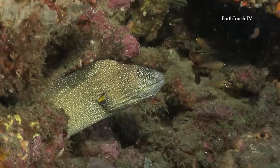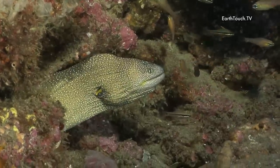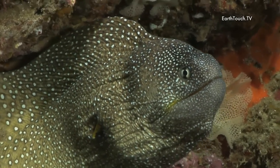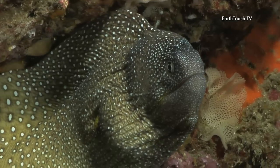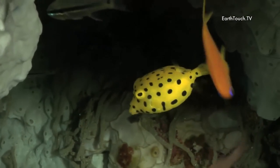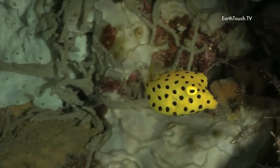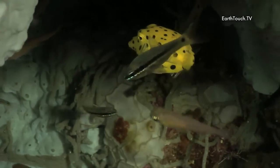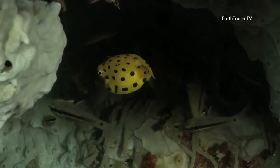Our first small customer that we came across was this nice little stoney moray, or yellow-edged moray, and then just next to him about three centimeters away was a small yellow boxfish. This guy is about the size of your thumbnail.